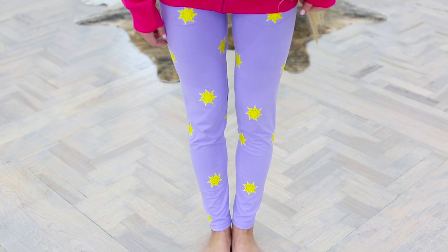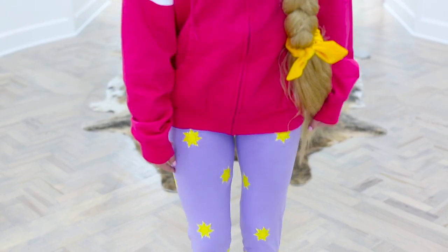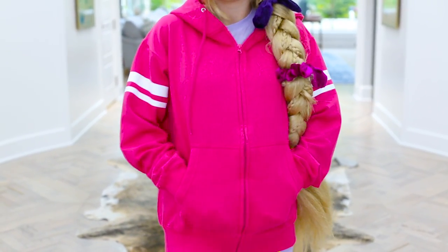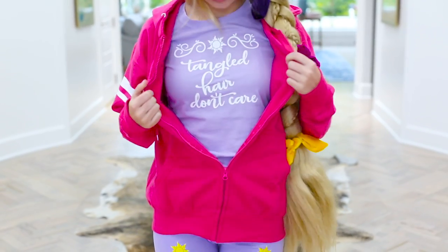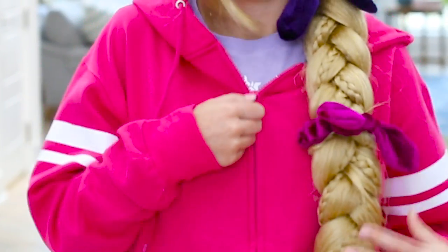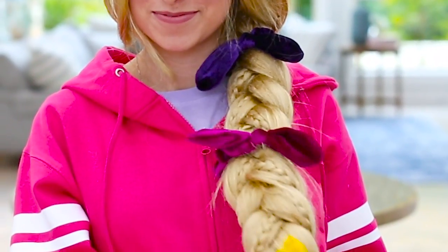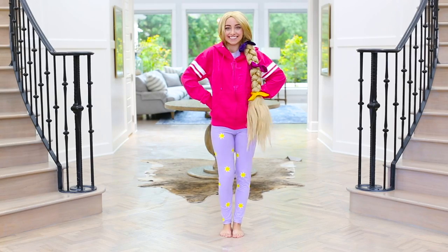We're going to start off with my purple leggings, which have the sun on them that is seen all over in my movie. I love to paint it, wear it, and see it — because that's Rapunzel. Paired with my leggings, I also have my pink sweatshirt, which is super comfortable and super cute. And underneath that, I have a t-shirt that says 'Tangle Tear, don't care,' because I always have tangled hair. On my braid, I'm showing off the super cute Rapunzel scrunchie set from Brooklyn and Bailey — click the link in the description to check it out. And that is my outfit.